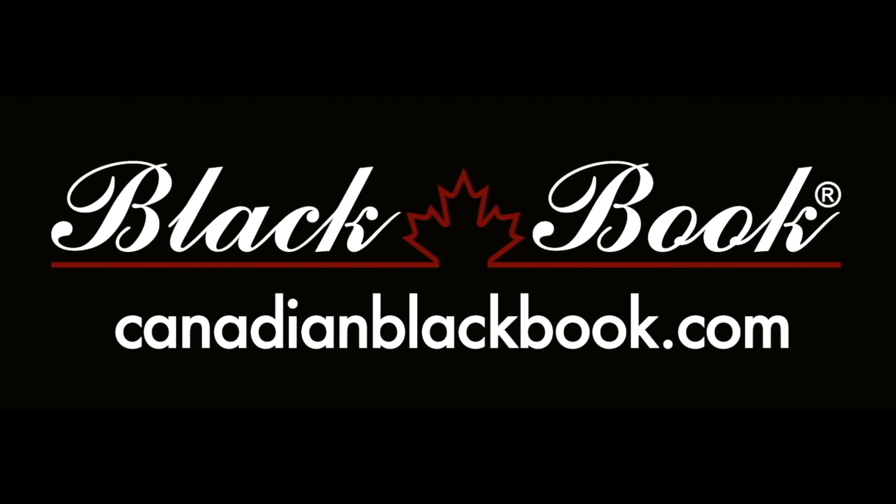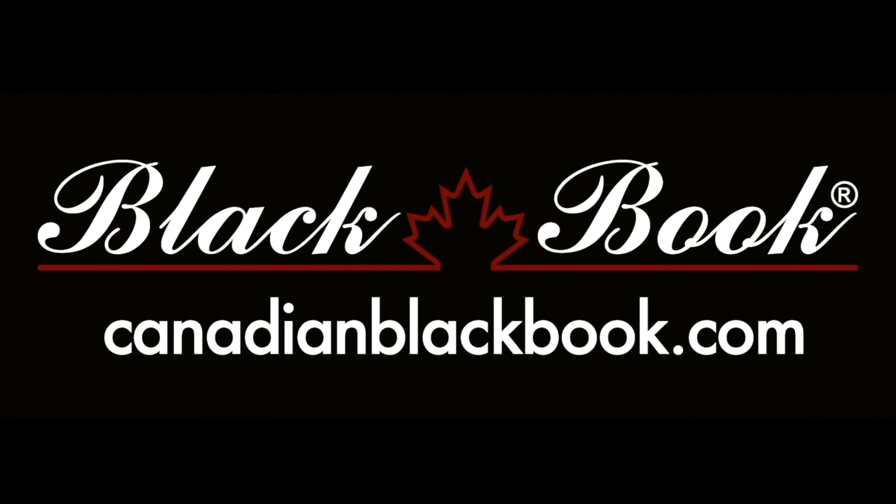Canadian Black Book. Canada's trusted source for vehicle values for over 55 years. Helping you go in smart.